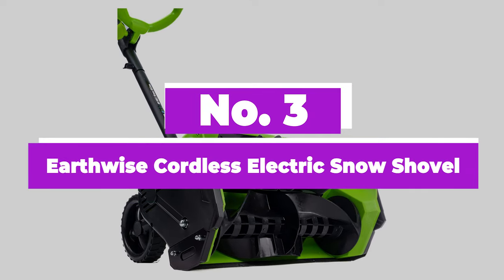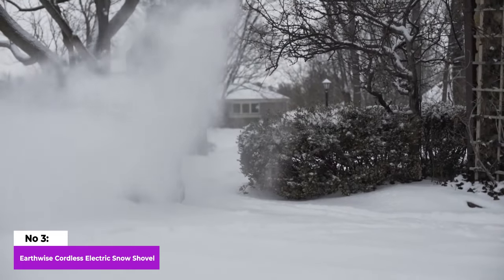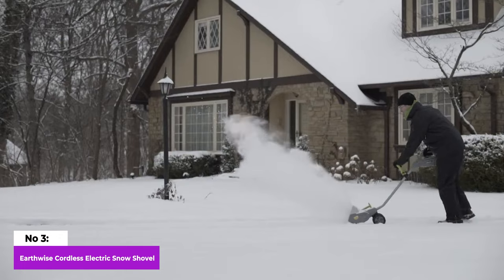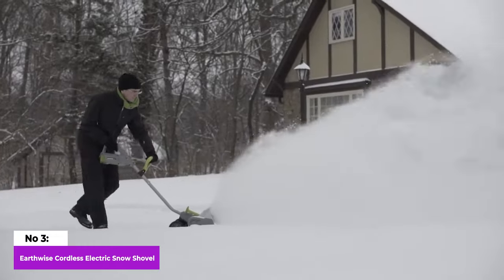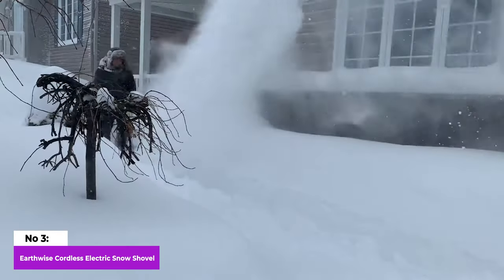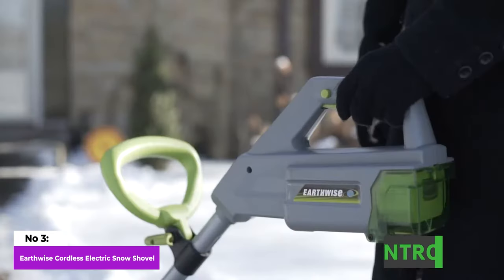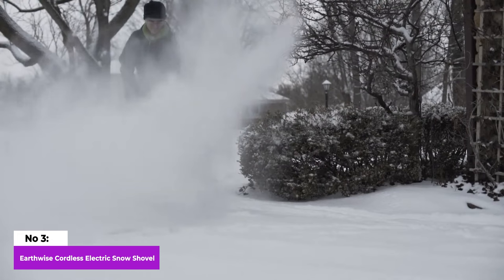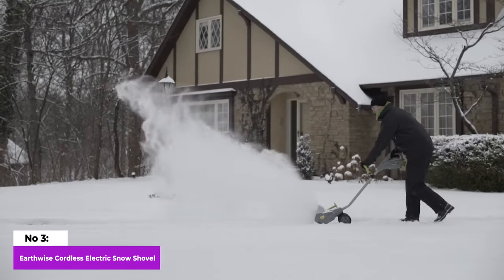Number 3: Earthwise Cordless Electric Snow Shovel. Say goodbye to the hassle of cords during snowfall with this battery-operated snow shovel. This cordless marvel can power through 300 pounds of snow per minute, making quick work of your snow-clearing tasks. The 16-inch clearing width ensures that each pass covers a substantial amount of snow, and the quiet brushless motor provides an eco-friendly power source. Equipped with an ergonomic handle, 6-inch rear wheels, and a dual-blade auger, this snow shovel is designed for maximum efficiency and user comfort. The ergonomic handle ensures a comfortable grip, while the 6-inch rear wheels make maneuvering over snow-covered surfaces a breeze. The dual-blade auger enhances snow-clearing capabilities, allowing you to spend more time indoors and less time struggling to clear your driveway.